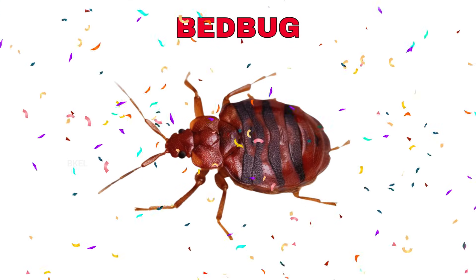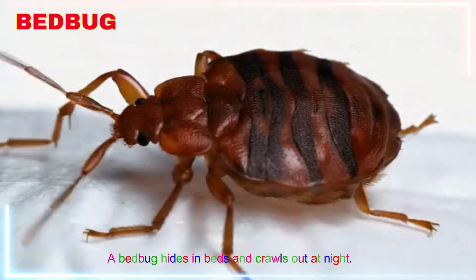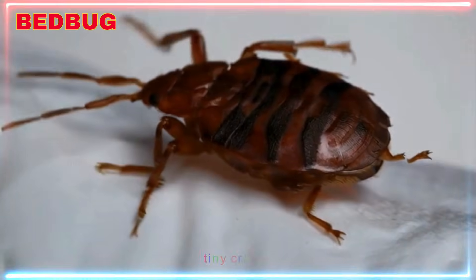Bed bug! Yay! A bed bug hides in beds and crawls out at night. Can you guess why people don't like this tiny crawler?